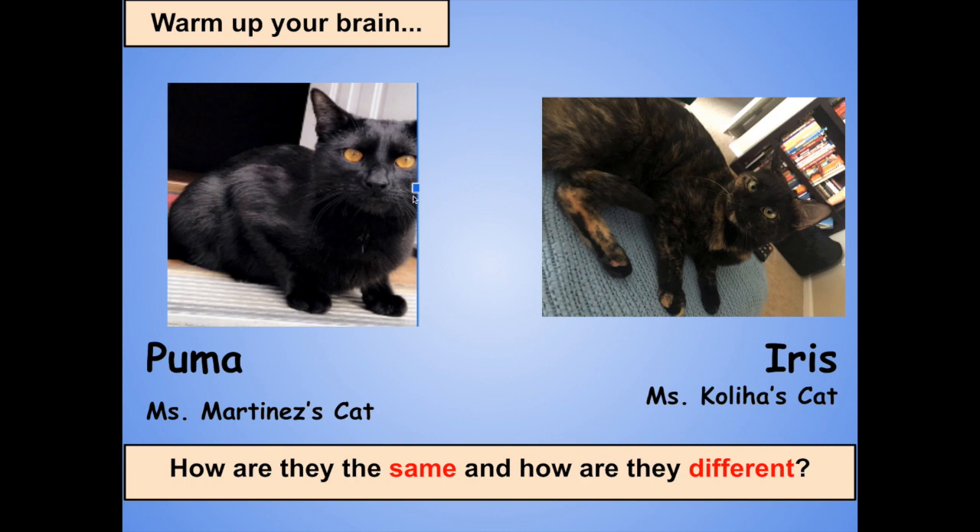How about differences? The first one I noticed was Puma has these bright orange eyes, whereas Iris has more of greenish-yellow eyes. Puma is just one color, black, whereas Iris has some streaks in its fur.